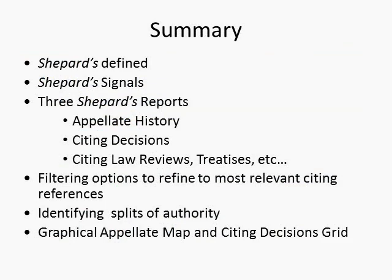Shepard's is a tool you will use extensively in law school and in practice. Today we've reviewed what the Shepard's Citation Service is and how it helps you determine if the case you want to reference and use to support your claim is still good law. We looked at a variety of ways you can refine your Shepard's reports using the narrow by filter options to quickly get to the information you need to answer the good law question. If you prefer the graphical view, you can use the appellate history map and citing decisions grid. Shepard's is also a great tool to find more authority, and we'll cover that separately. Thank you for listening to the Citators Tour. Happy researching!